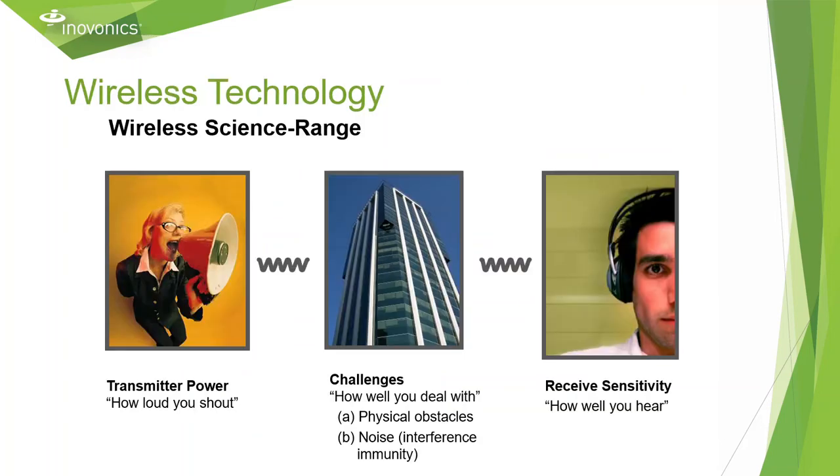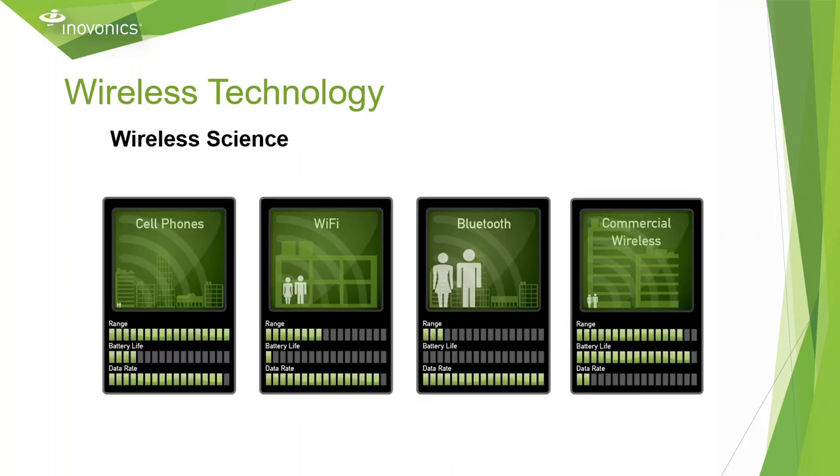When it comes to understanding the importance of range, you need to understand the components and characteristics of a wireless system and how different physical attributes can affect the system. Since commercial wireless operates on a lower frequency, it does not require as much power to broadcast our signal as Bluetooth or Wi-Fi. Because of this, we can offer a device with significantly larger range than either of them.